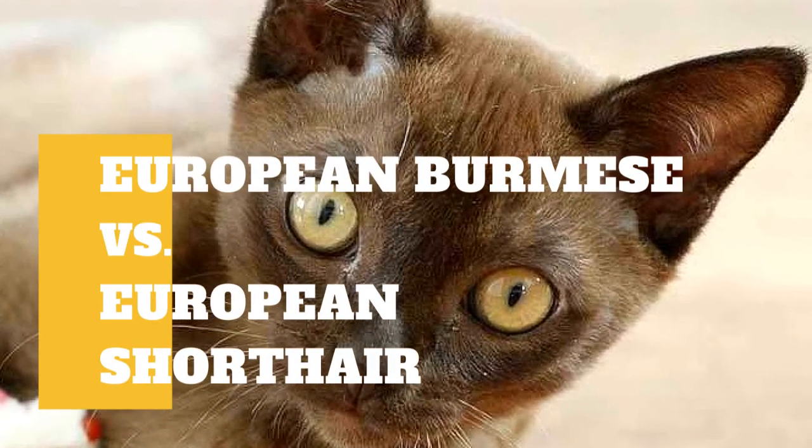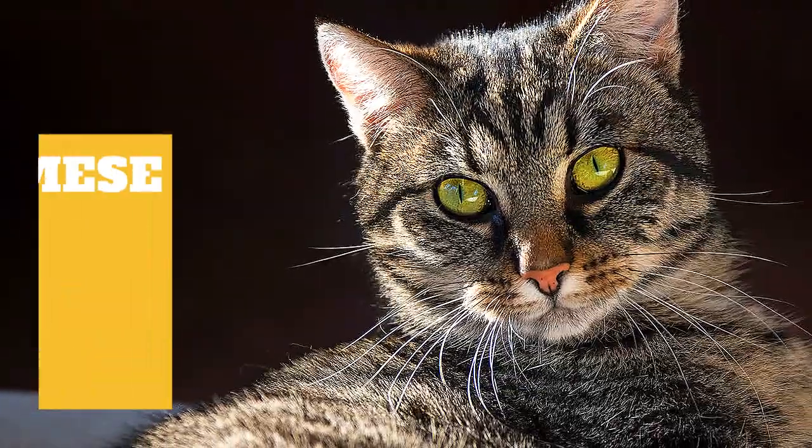European Burmese cat versus European Shorthair cat. What are the differences between these two cat breeds?